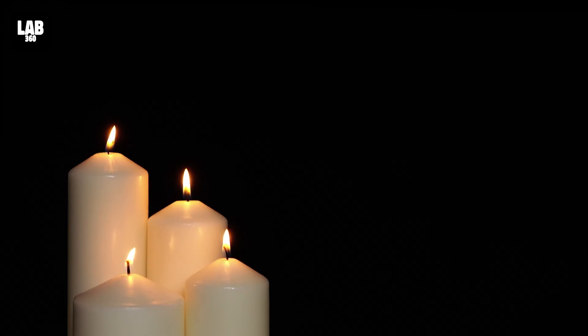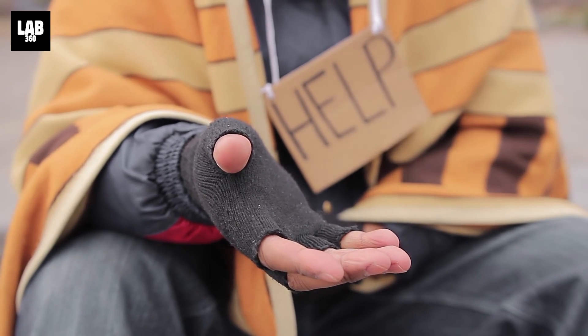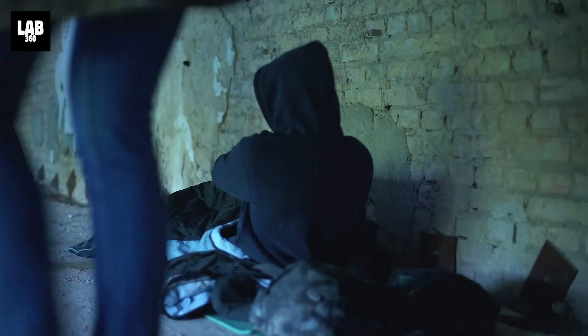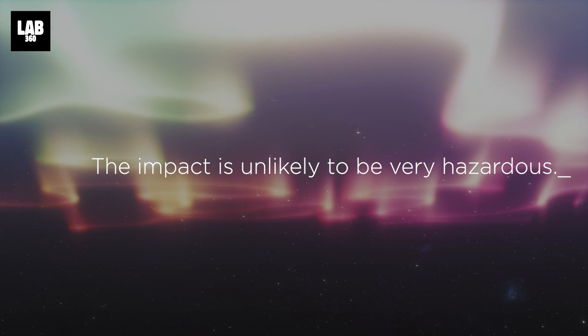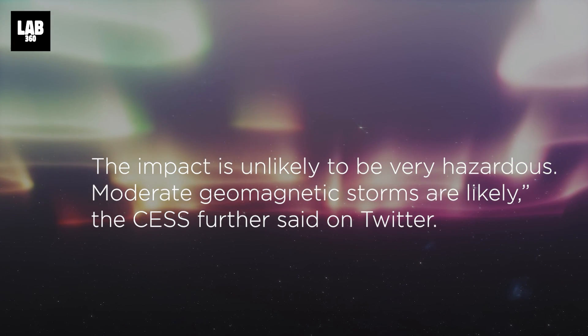Huge swaths of the world's population could be without power for weeks at a time, leading to health crises, food shortages, and devastating economic effects. However, the impact from this event is unlikely to be very hazardous — moderate geomagnetic storms are likely, CESS said on Twitter.